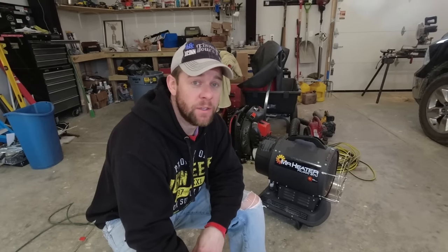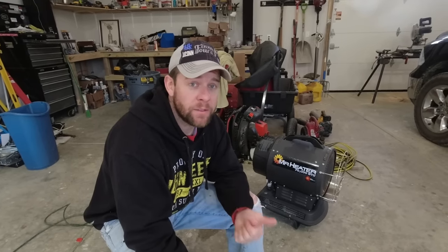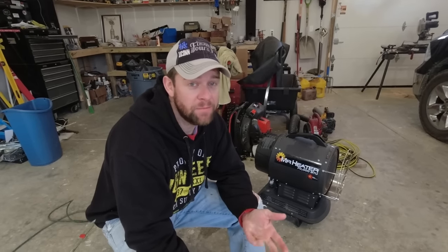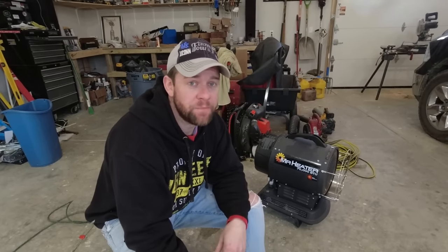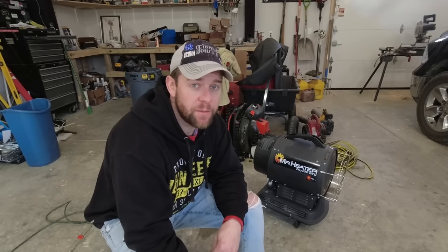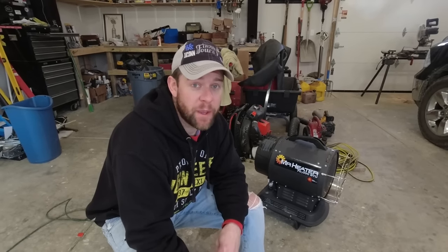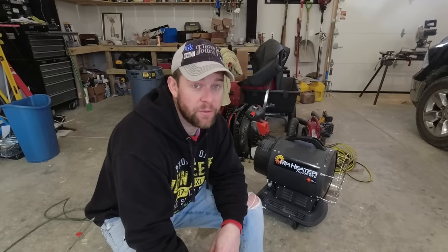Well, there you have it — a garage heater that doesn't sound like a rocket ship. This thing has it all: it's quiet, efficient, does a great job heating space, and is pretty affordable for what it is. I hope that was helpful for some of you out there on the fence about this unit — it's well worth it. We actually gave one of these to my dad for Christmas this past year, and I always say if you'd buy something as a gift or buy it again yourself, you know it's a good product.